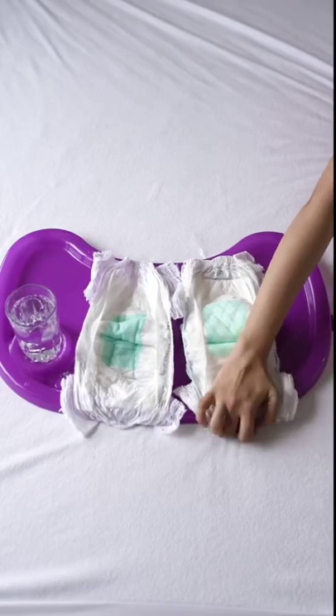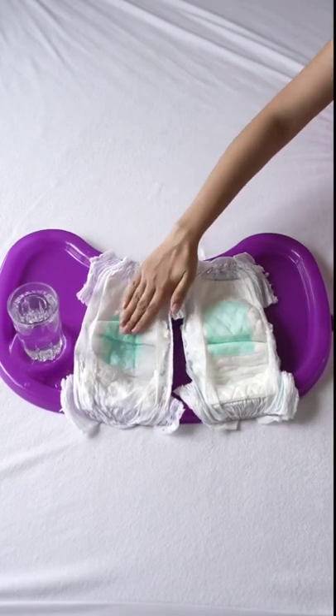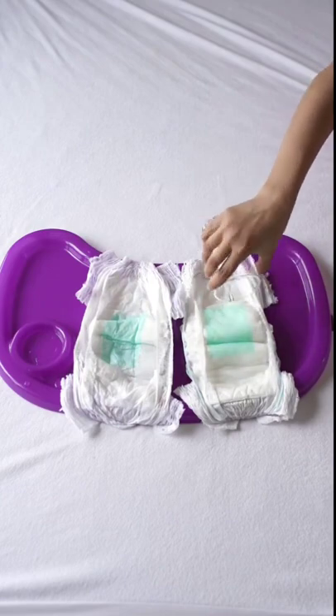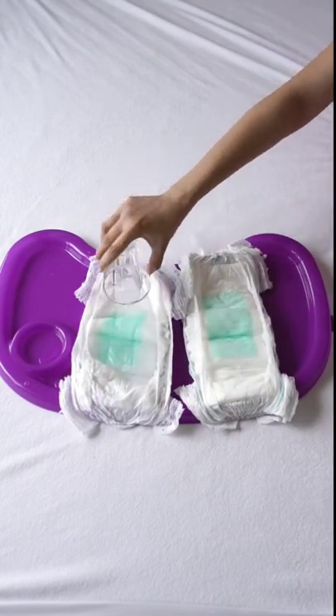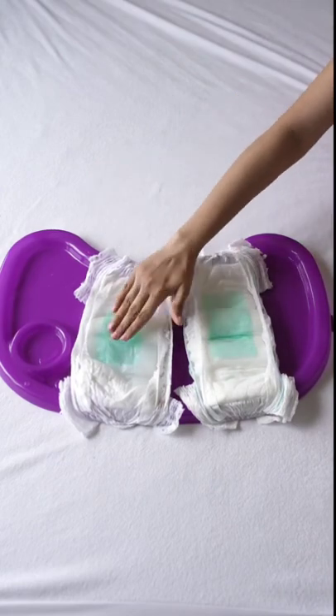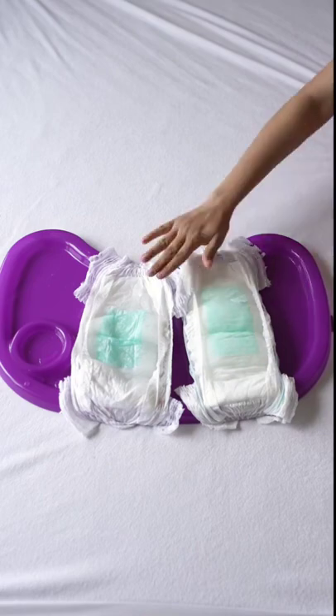Let's put it to the absorption challenge. I took a Mamaearth diaper and a regular diaper and started pouring water. With the first glass of water, both were fine. When I poured the second glass of water, the other diaper started leaking. Now you have every reason to believe and switch to the new and better diaper from Mamaearth.